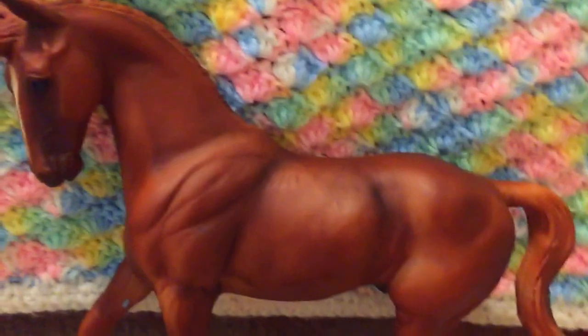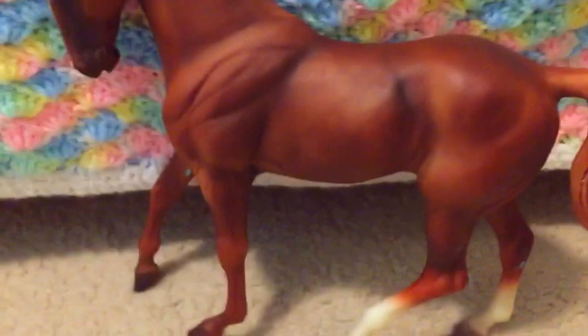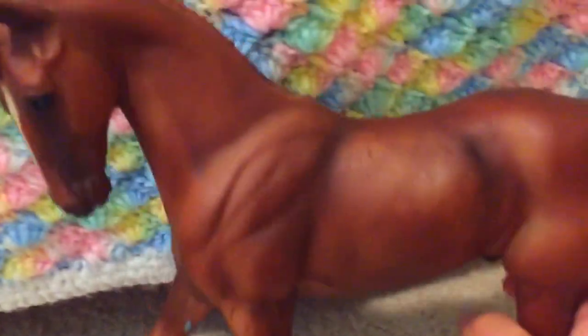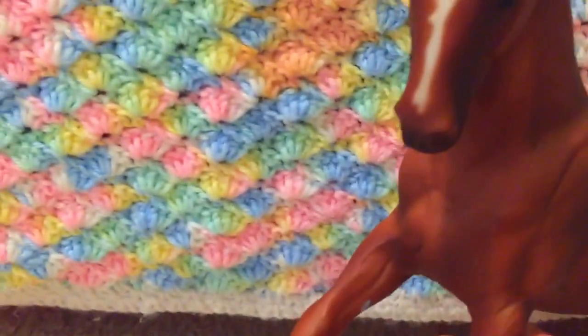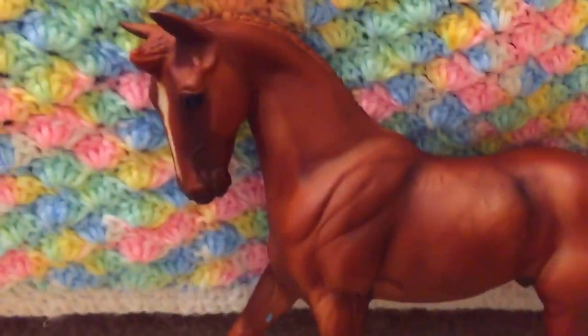I believe this next horse is Big Ben — let me know in the comments if I'm wrong. He's adorable and I love this mold. He's kind of swishing around, and while he's not show quality he's definitely photo quality and in good condition for his age. He even has the little chestnuts on his legs and a stripe going down his face. And now we're on to our very last horse.